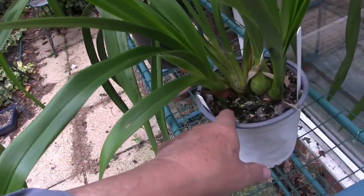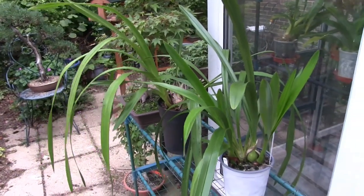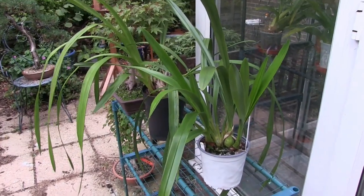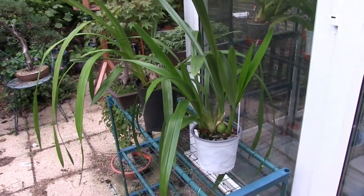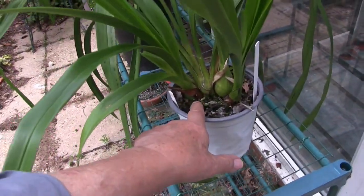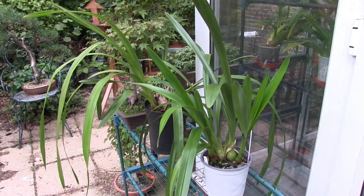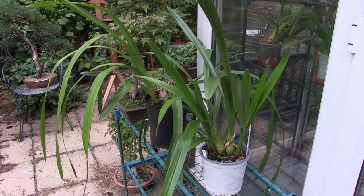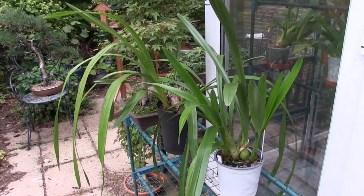In the meantime, we have two new growths here — a big fat new growth — and something coming in here too. Things are happening on the cymbidiums. The cooler night temperatures should trigger spikes on at least one — this new growth, and possibly this one. This could be a spike on the other one, I'm not so sure. They say a new growth is flat and a spike is round, but I've seen exceptions to that. Anyway, some cymbidium news.